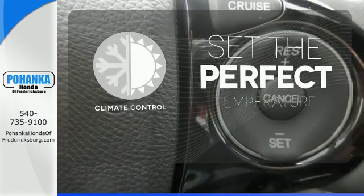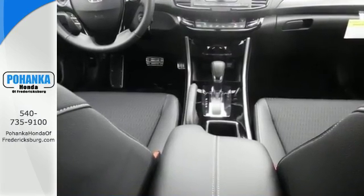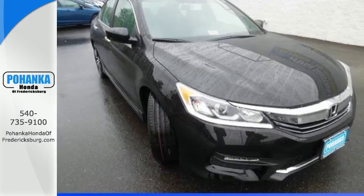The climate control lets you set the temperature exactly where you want it. Honda made no compromises with this luxurious and practical Accord. Make it yours today.